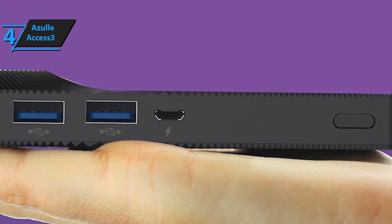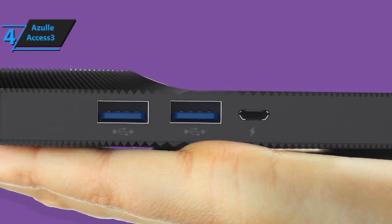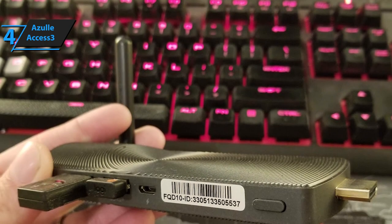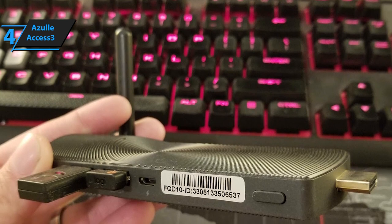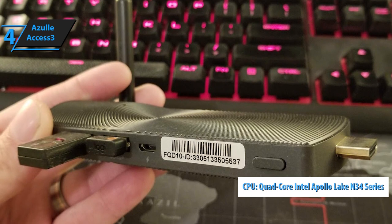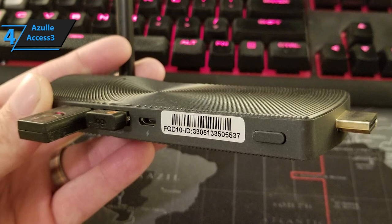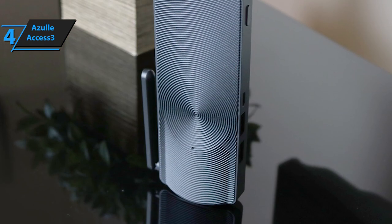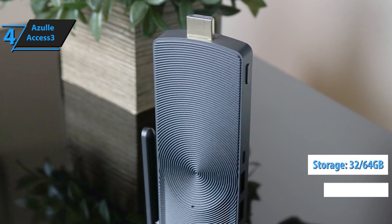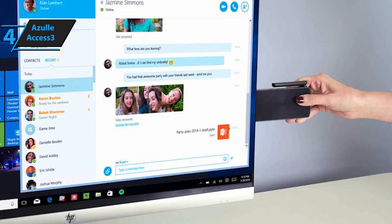Don't let its size fool you into thinking that it's weak — it's quite the contrary. Azul's AXS III comes outfitted with a bunch of gaming-worthy features, and the first notable feature is the quad-core Intel Apollo Lake from the N34 series CPU. In terms of storage, you'll be able to choose between 2, 4, and 6 gigabytes of RAM and 32 and 64 gigabytes of onboard storage. If you need more space, Azul's Inspire or Quantum Access might be able to help you out.